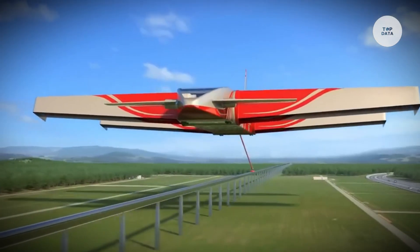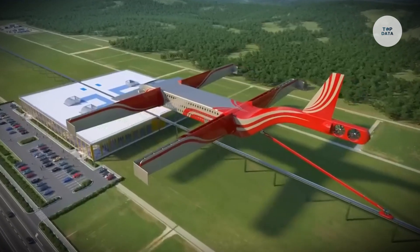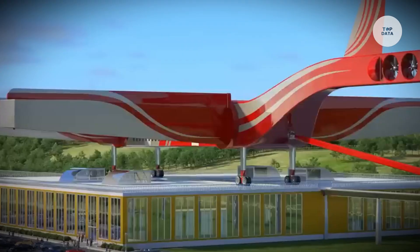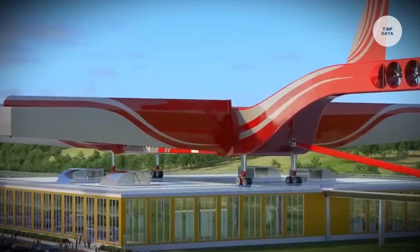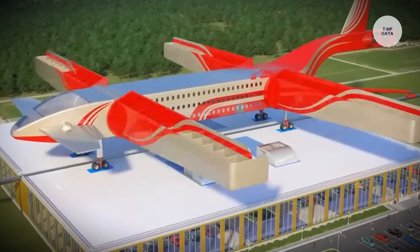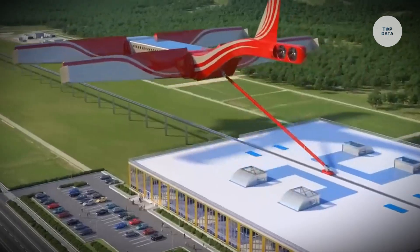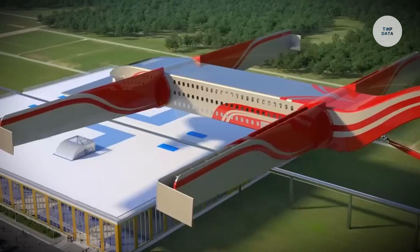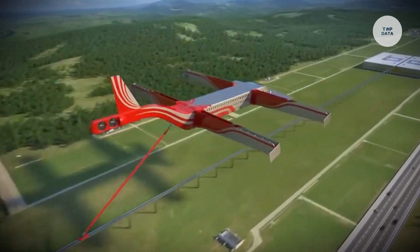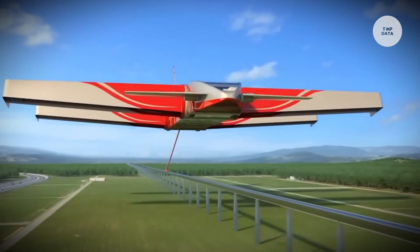With a capacity of 162 passengers and a cargo payload of 21,000 kilograms, Link and Fly aims to streamline travel by allowing passengers to remain seated throughout the transition. It offers an impressive range of 2,200 kilometers and cruises at Mach 0.78. While still conceptual, Link and Fly envisions a future where infrastructure and efficient travel merge.